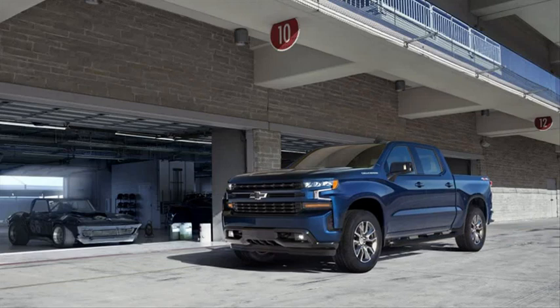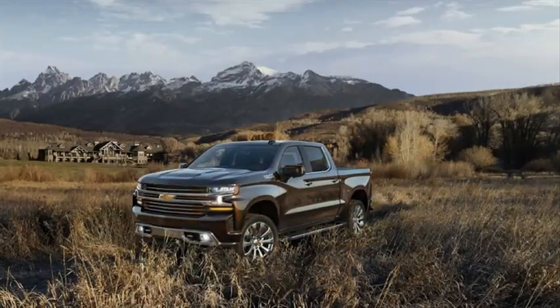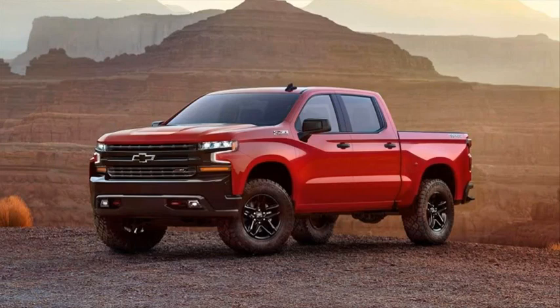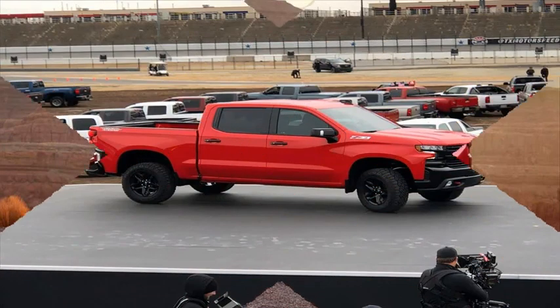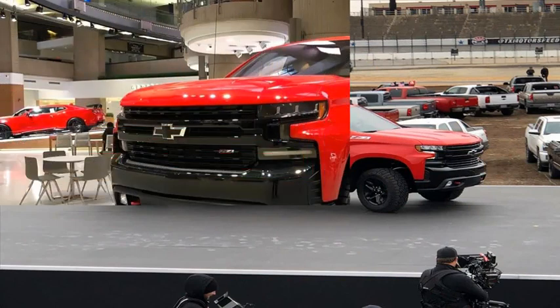Delphi's Dynamic Skip Fire technology is making its production debut in some versions of the fully redesigned 2019 Chevrolet Silverado with 5.3 and 6.2-liter V8 engines, in which it will be called Dynamic Fuel Management. For GM, it marks the most significant upgrade the technology has received since it was introduced in its current form in 2005.